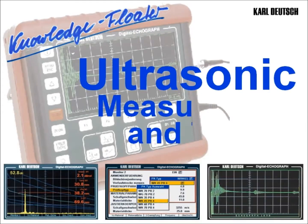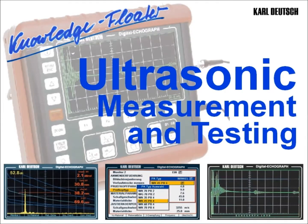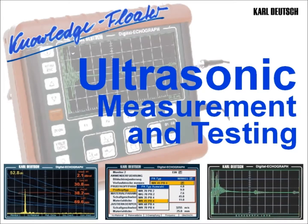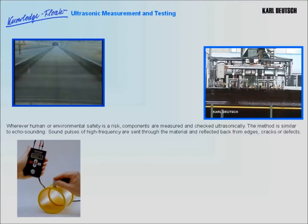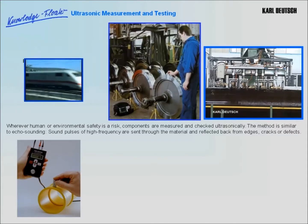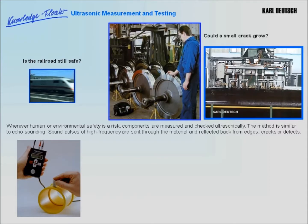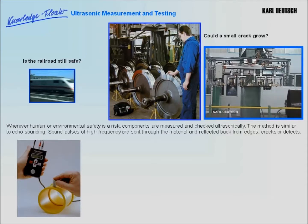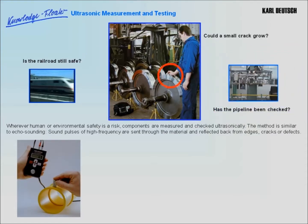Ultrasonic measurement and testing — a knowledge floater from Karl Deutsch Wuppertal with videos, animation and audio. Is the railroad used a thousand times a day still safe, or could a small crack in a wheel rim grow and cause a catastrophe? Has the pipeline been checked for cracks which might cause an environmental disaster? Wherever human or environmental safety is at risk, components are measured and checked ultrasonically.